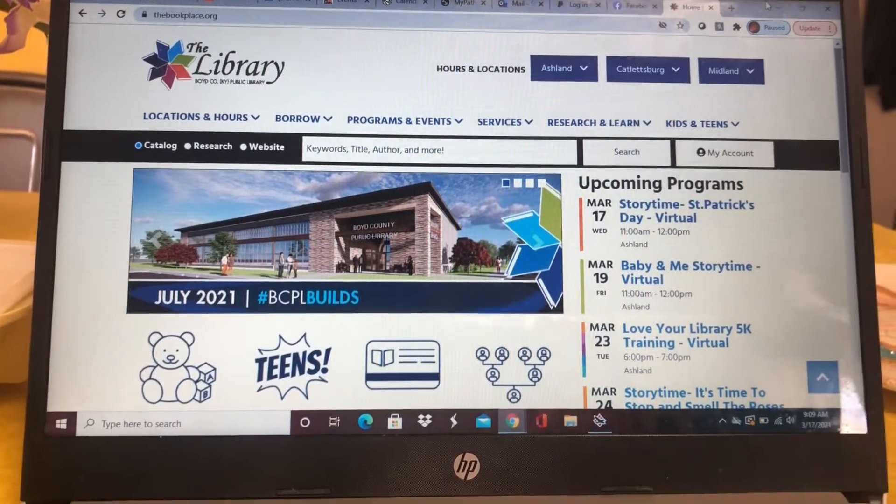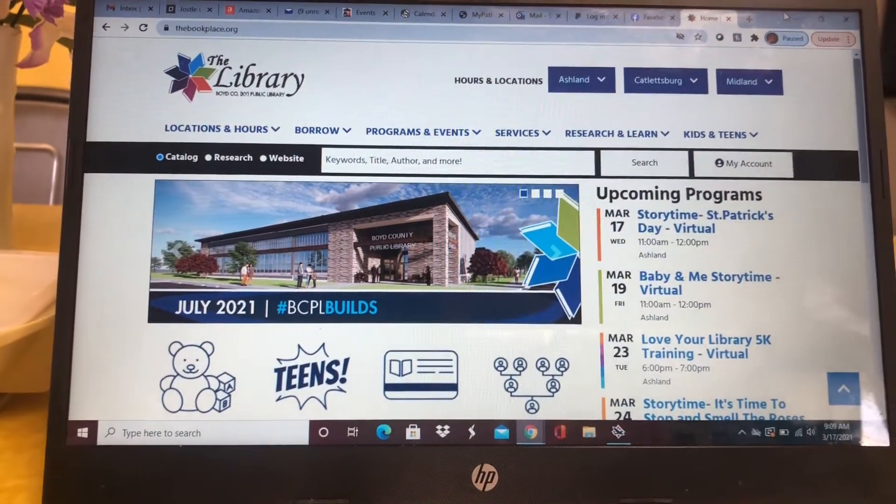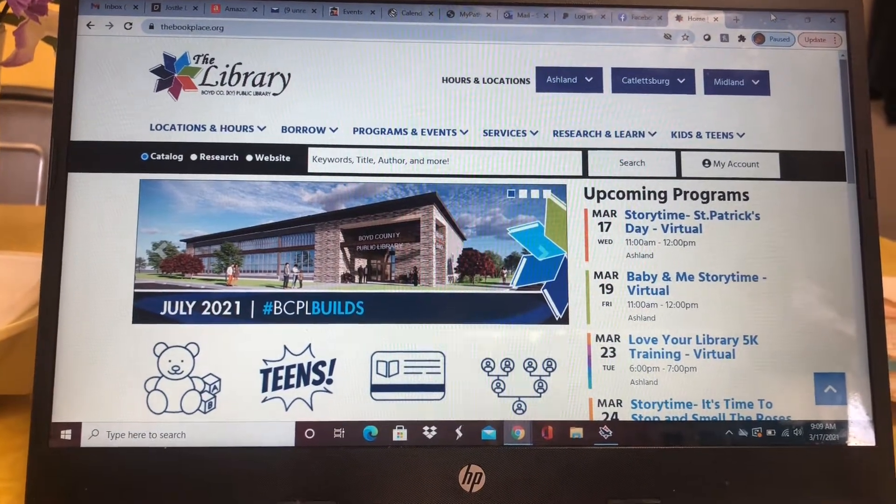Hey everyone, it's Tiffany again. Just wanted to show you some of the great new things on our new library homepage.